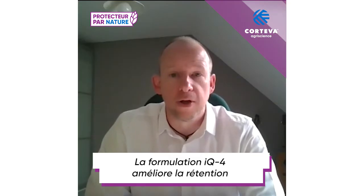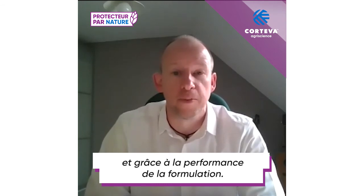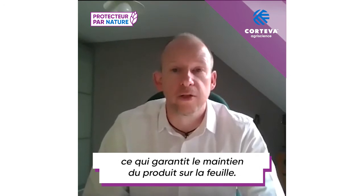The IQ4 Formulation improves retention through careful selection of adjuvants and formulation components. From the time that the spray solution is applied, we see little run-off and little bounce-off, ensuring that the spray solution remains on the leaf.